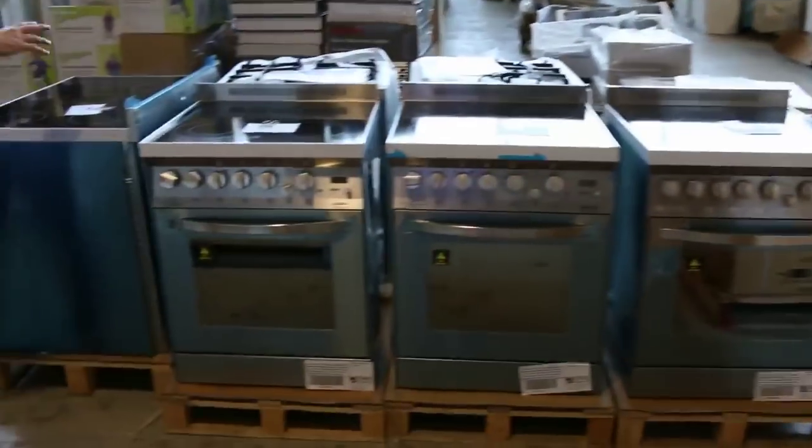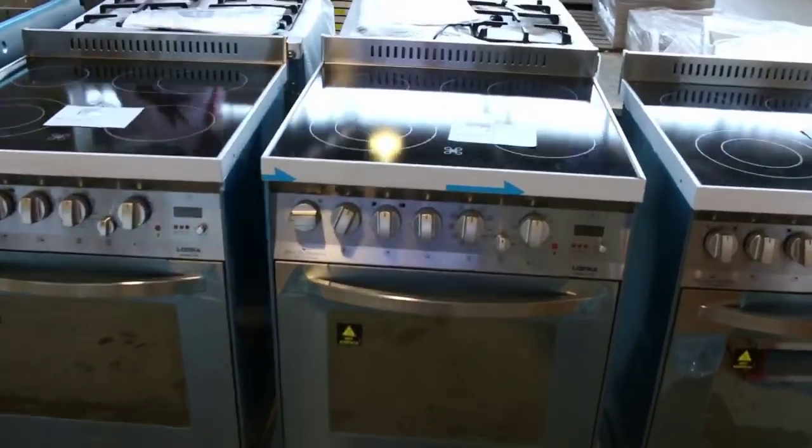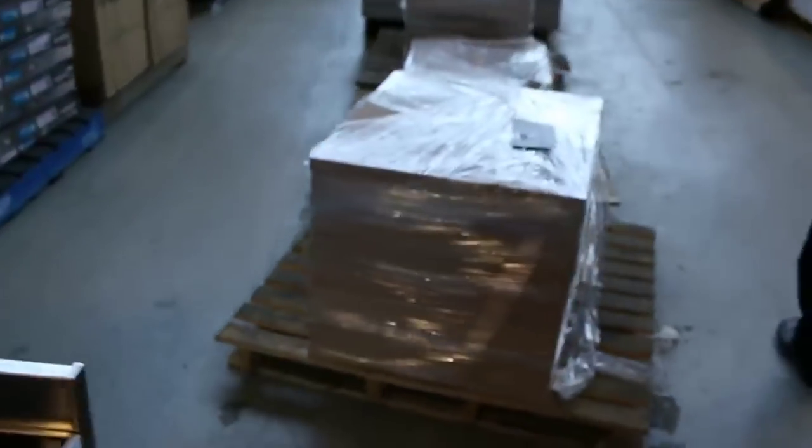The beautiful double oven from Lofra — a couple of those, I think from memory around the $800 mark. Beautiful units. We've got heaps of freestanding cookers in tomorrow, electric and gas on the cooktop and mostly with the electric oven. There might be the odd one with the gas oven as well.